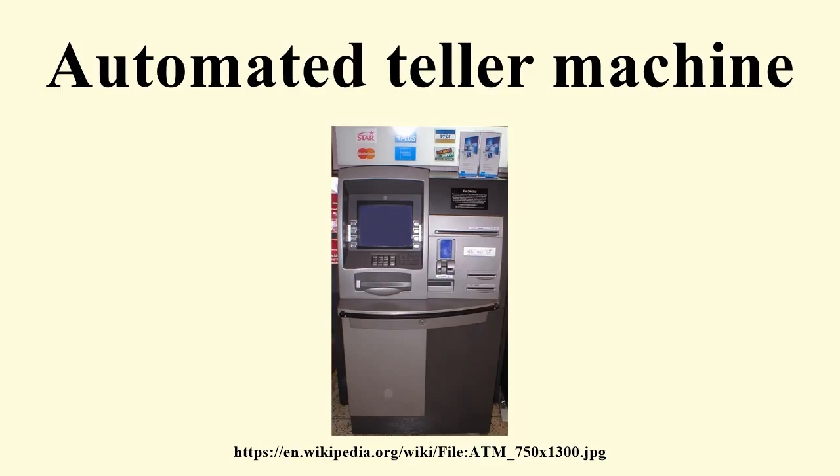Shepard Barron stated: 'It struck me there must be a way I could get my own money, anywhere in the world or the UK. I hit upon the idea of the chocolate bar dispenser, but replacing chocolate with cash.' The Barclays De La Rue machine beat the Swedish saving banks and a company called Metiers Machine by a mere nine days, and Westminster Bank's Smith Industries Chubb system by a month.